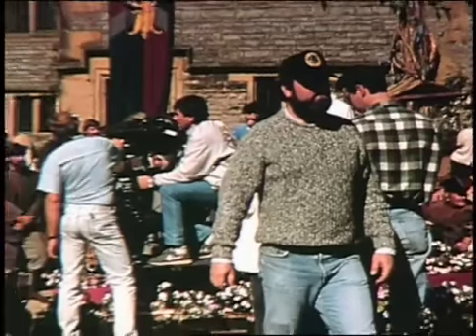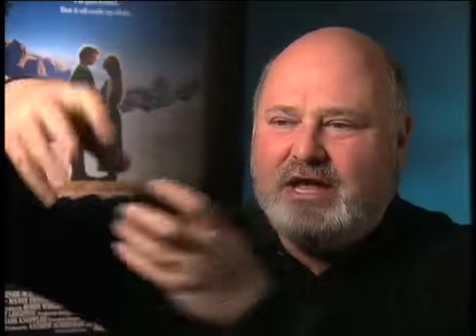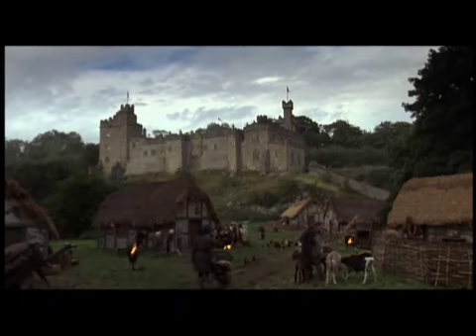We didn't have a lot of money, so we wanted to make the castle that Humperdinck lived in a little bit more majestic, so we added a couple of parapets and turrets — fake ones that, from long shots, would give it a better skyline.